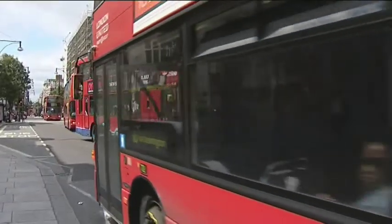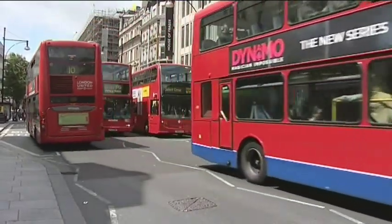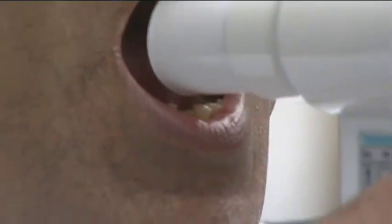The tests that we do out in Oxford Street — we are measuring air pollution and particulate matter in a real-time manner with portable equipment, and we are measuring our volunteers' lung function. We're checking something called FEV1, which is forced expiratory volume in one second, and we're also checking forced vital capacity, otherwise known as FVC. These are measures of lung function.